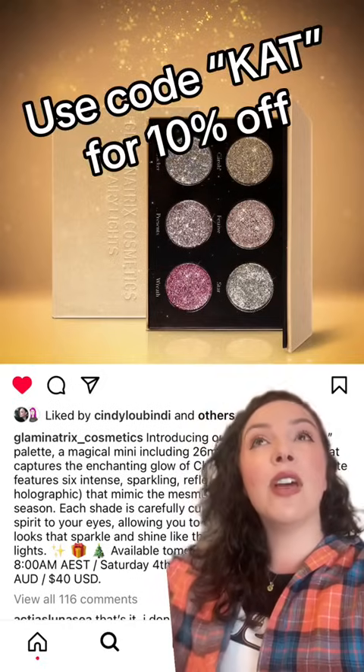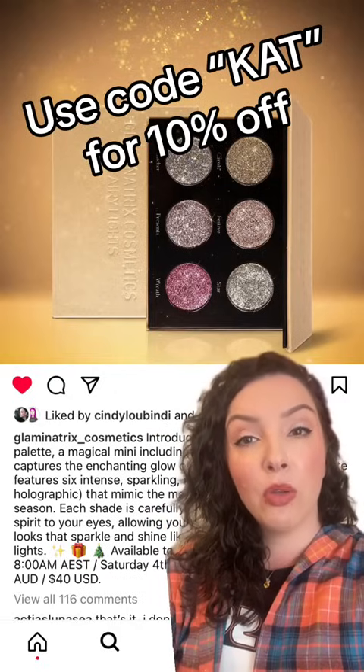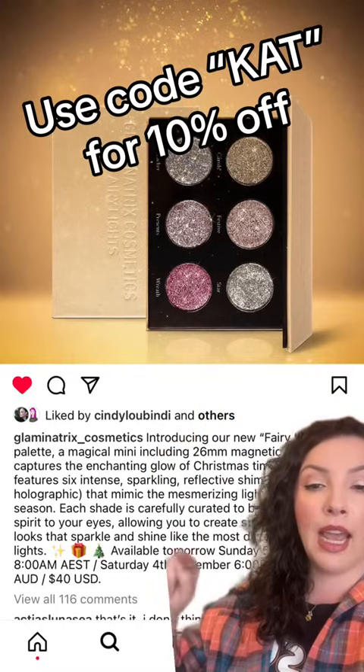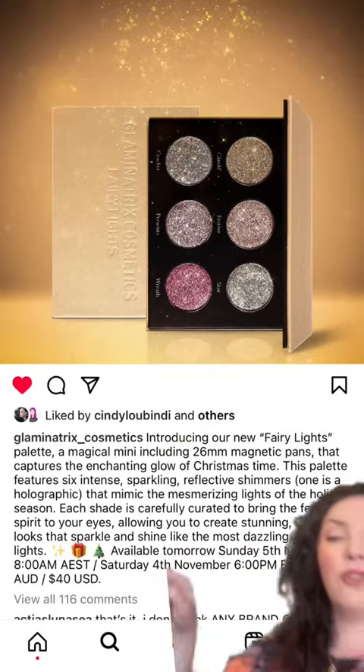I also have a discount code if you want it. I do have a discount code with Glamonatrix Cosmetics — it is just the word KAT, K-A-T. You get 10% off your order. So if you want to use it on this, you totally can. This is going to be $60 Australian dollars, $40 US dollars.